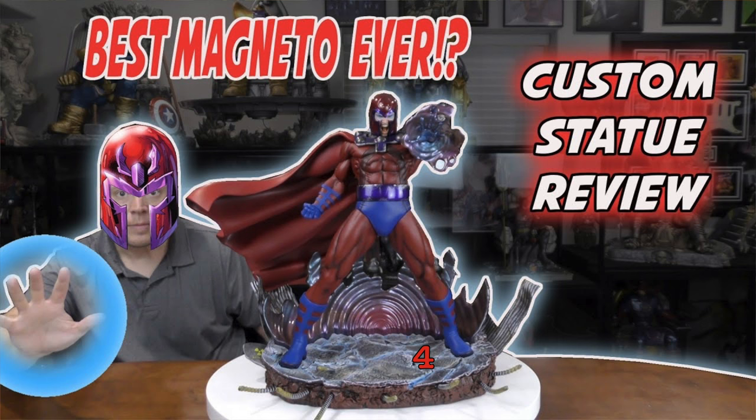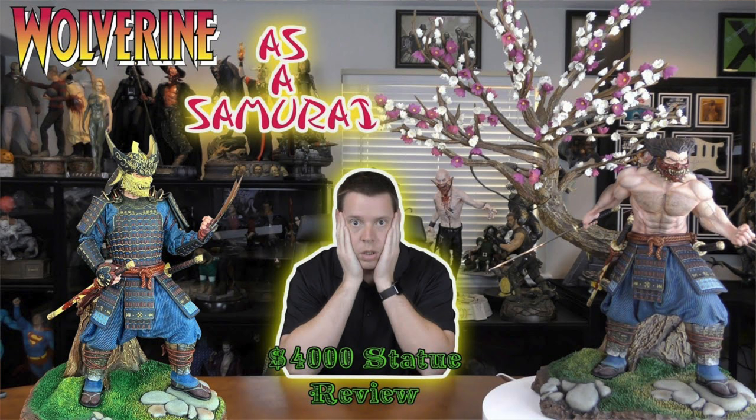Number four was that other Magneto I was talking about. These were all done by Carlos. This action Magneto looks phenomenal. It's one of the reasons that I like this piece so much. I've seen a lot of other better Magneto statues, but I think the paint job on this is just absolutely top quality. And Carlos also did my number three, which was this Samurai Wolverine. Unbelievable job. It looks so much better than factory paint could have looked, even though factory paint wasn't a choice on this. It had multiple torsos, had this beautiful tree, and he just did an amazing job overall.